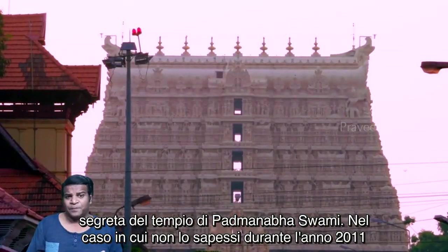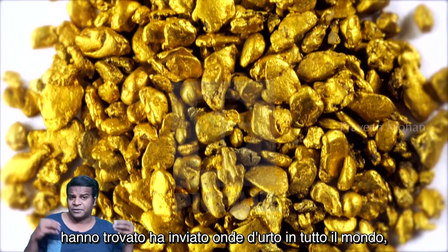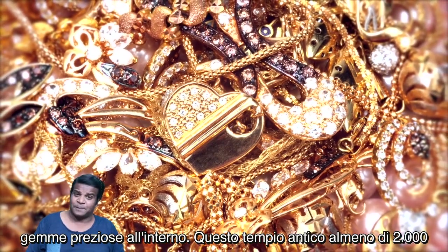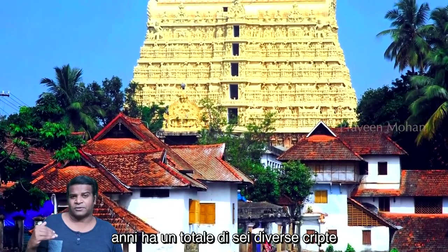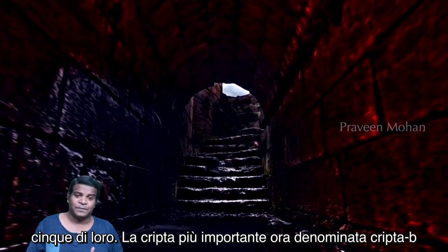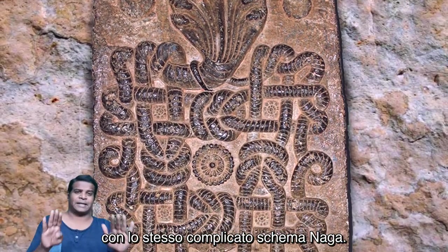This is said to be the exact same pattern carved on the secret vault of Padmanabha Swami temple. In the year 2011, authorities managed to open some secret vaults in the Padmanabha Swami temple. What they found sent shockwaves around the world — they found 22 billion dollars worth of gold and precious gems inside. This temple, which is at least 2000 years old, has a total of six different vaults, and authorities have been able to open only five of them. The most important vault, now referred to as Vault B, has not been opened yet. The door is said to be locked with the same complicated Naga pattern.